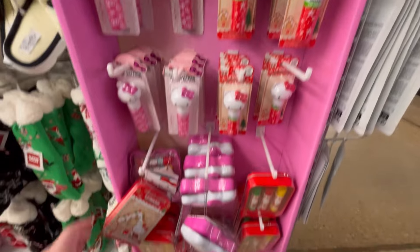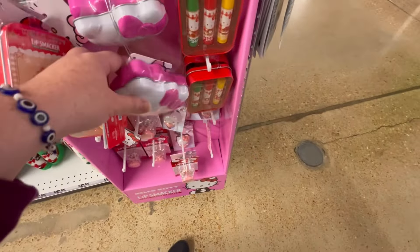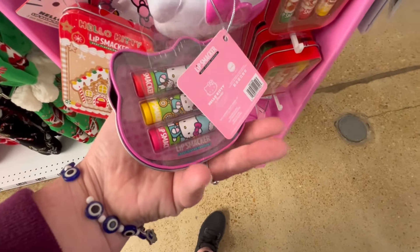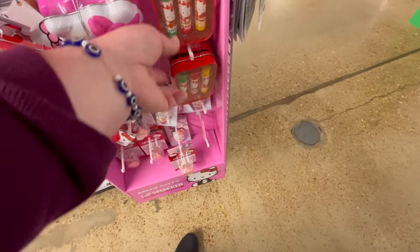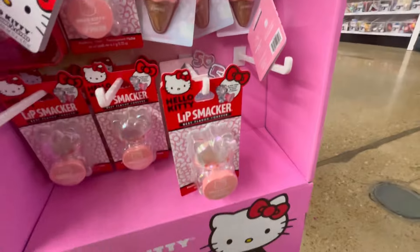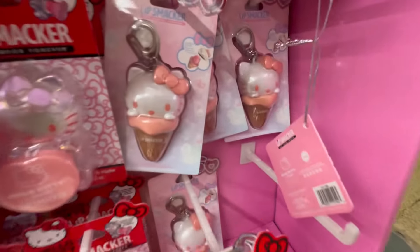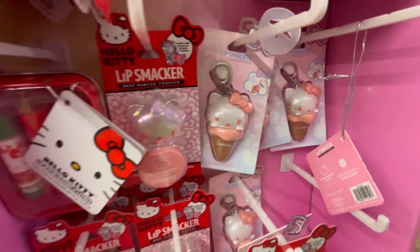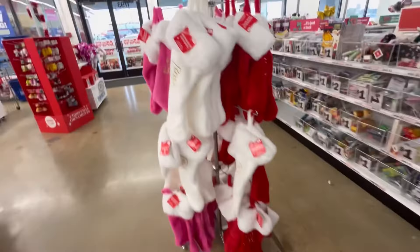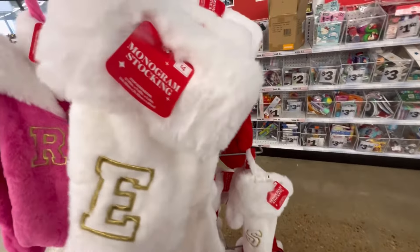I'm definitely probably going to buy some of this stuff because I love holiday flavors and I love Hello Kitty, so why not? You get three or four for like five dollars — not bad. I put them everywhere. If you're a chapstick girly, leave me some chapsticks or lipsticks down in the comments — I carry it everywhere and feel so naked without one.